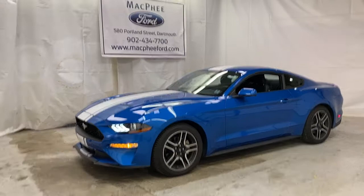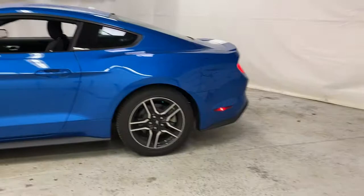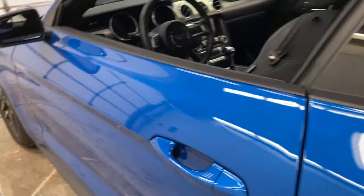Welcome back to McPhee Ford. Today we're going to take a look at this 2019 Ford Mustang EcoBoost Fastback. This EcoBoost Mustang is the ultimate joy ride of a car.